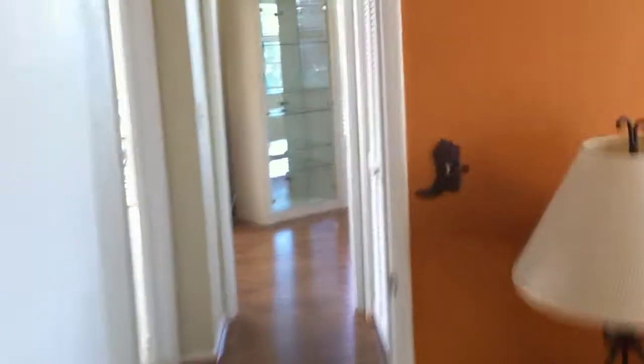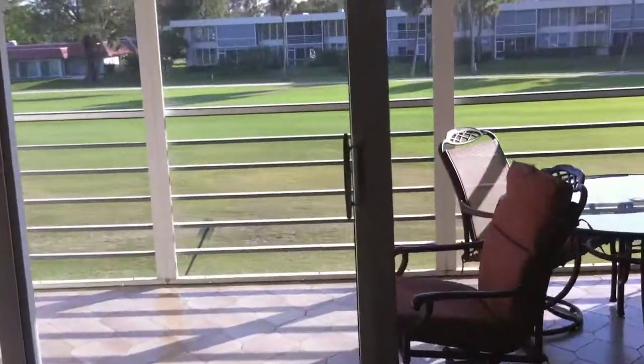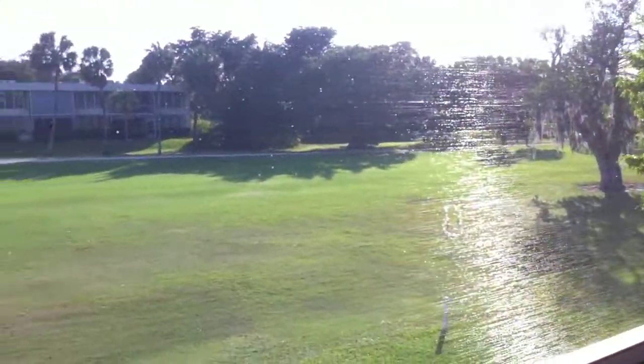Then they have this other bedroom that we had seen before. They have this very lovely second bedroom. And also, this has a nice patio.